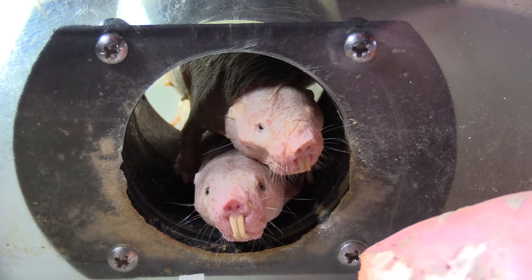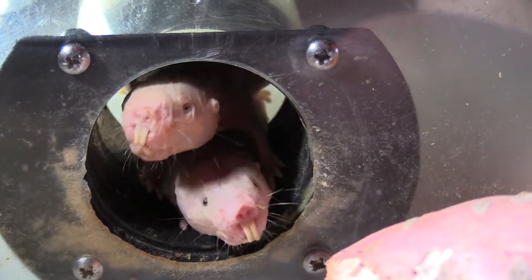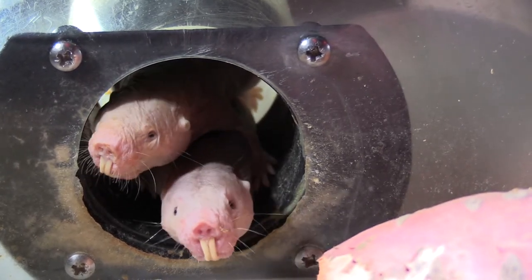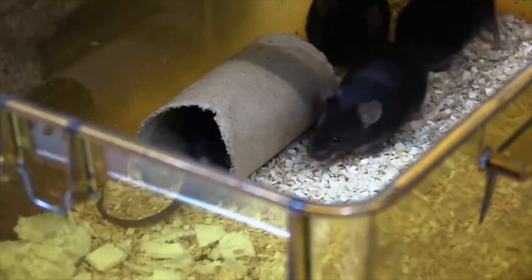So why should we work with naked mole rats if mice are so good? Well, naked mole rats have a few differences that one could argue are advantages. The first is that they're very long-lived. If you want to study conditions of ageing or any sort of chronic disease, the mouse is short-lived — an average mouse in captivity will live up to two years, whereas naked mole rats live for over 30 years. So we can look at certain ageing-associated conditions in a much better way in the naked mole rat than we can in the mouse.